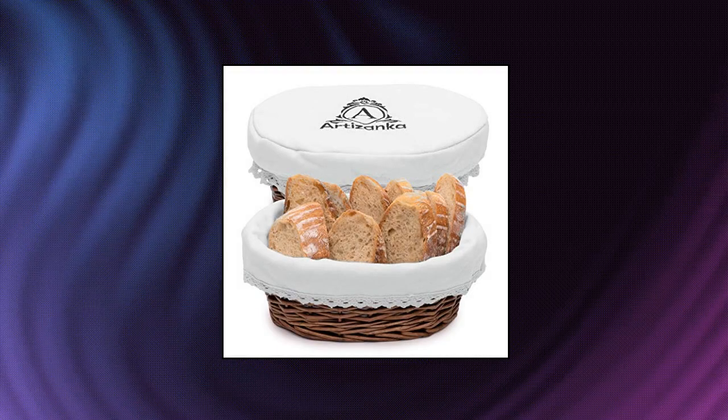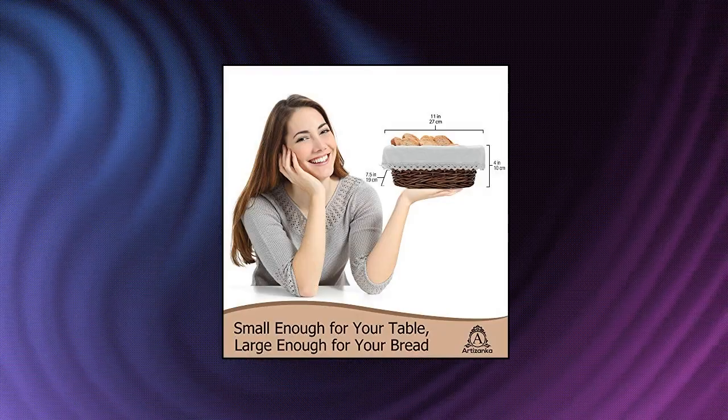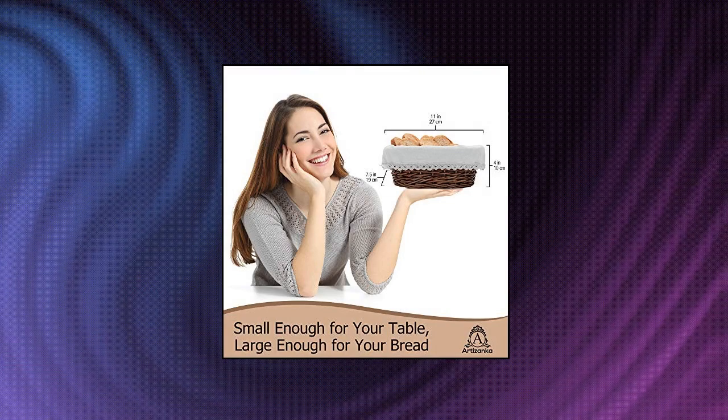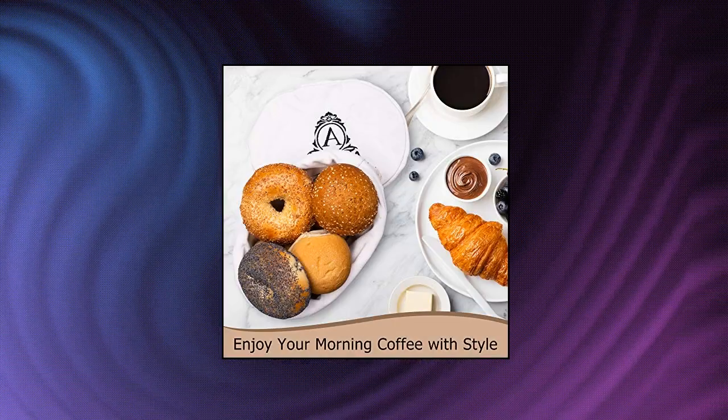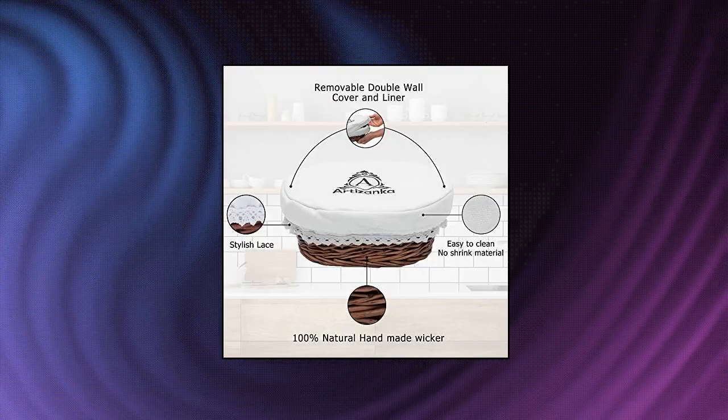Artisanka medium bread basket for serving set. Take your bread storage and bread serving to another level. Handmade wicker basket with thick canvas material and stylish lace features elegant design that brings a modern touch to your table. Perfect for serving artisan sourdough bread, pastries, muffins, rolls, or bagels.